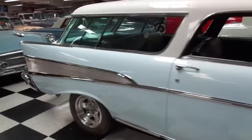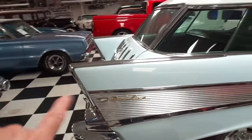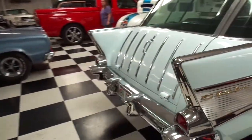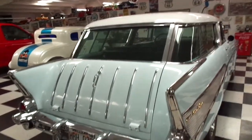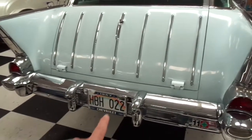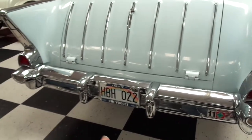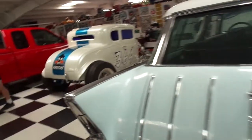Baby blue with a white top, same fins as the '57 car has, and the opening hatch in the back. It's been driven as late as 2010 — it's got the 2010 sticker on it — so somebody's been driving it.